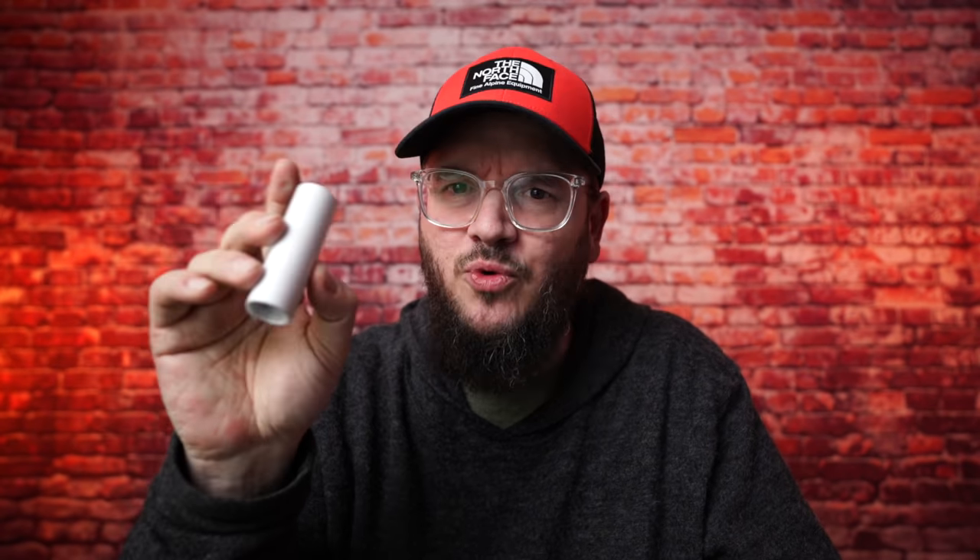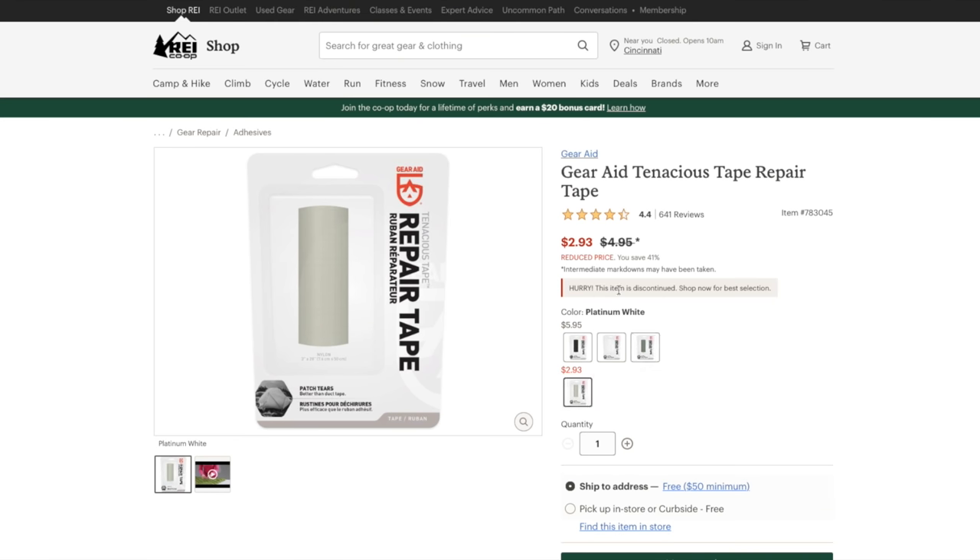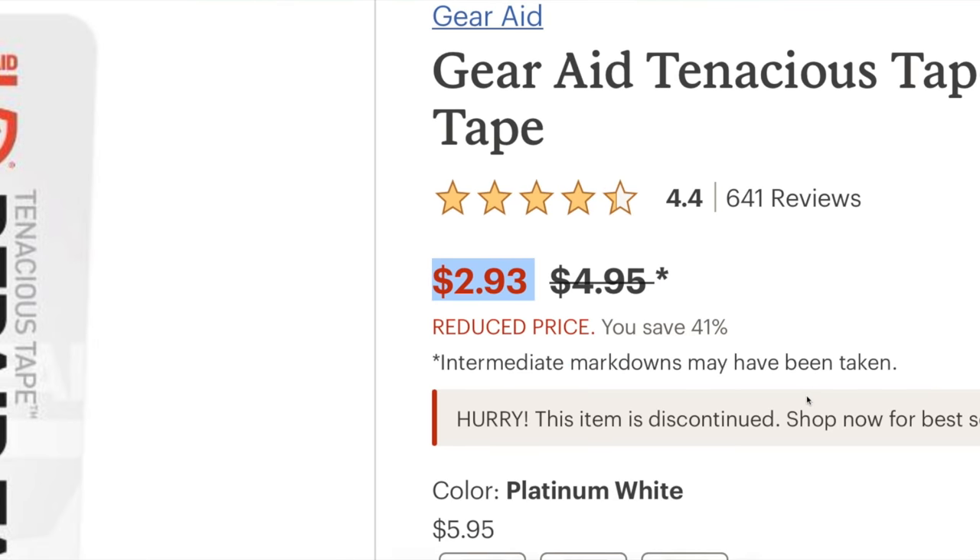Simply cut out a small piece in the shape you want and patch it onto your gear. Having some form of repair tape in the backcountry is vital for any backpacker. I got this at REI for about $6 a roll, but they actually have a platinum white roll right now for $3 — that's a ridiculous price for this tape. I would suggest anybody get their hands on this.